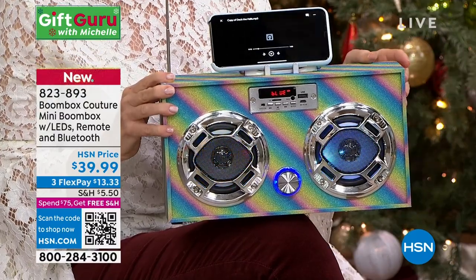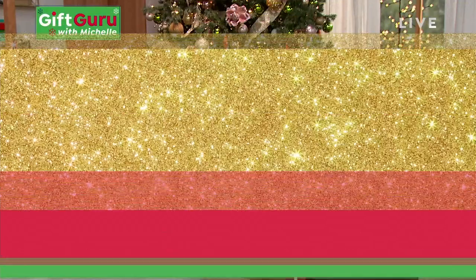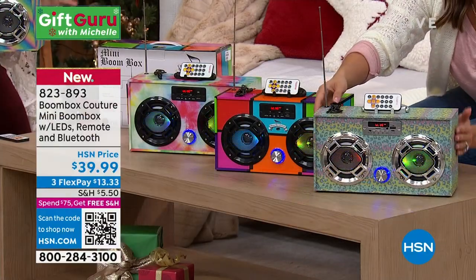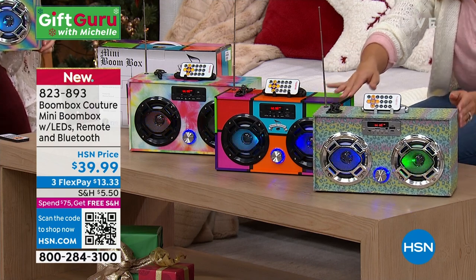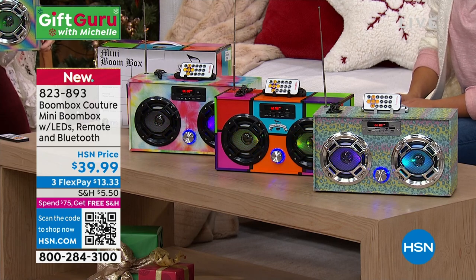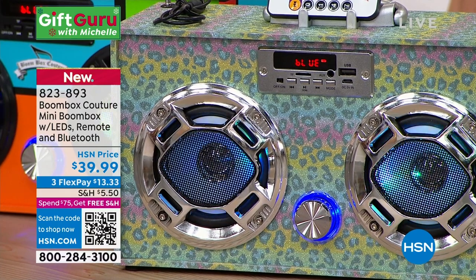Christmas in July — finally back! Let's talk about this. And these are new colors — look at the colors. I love the leopard. These have never ever been shown before and they've been so popular. You can see the LED flashing lights. So this is a boombox — simple and easy. It uses Bluetooth technology so you can connect your phone or your tablet and listen to music.